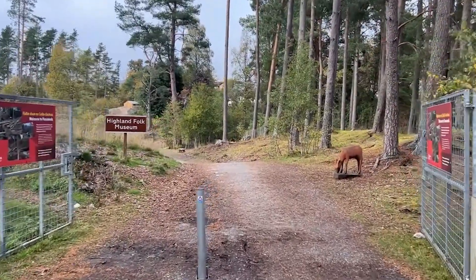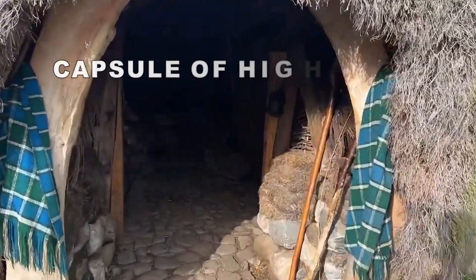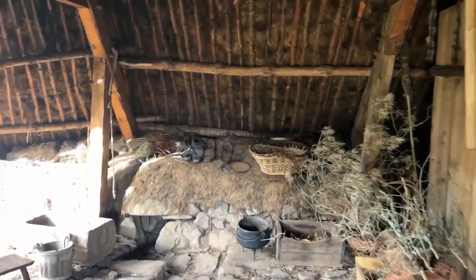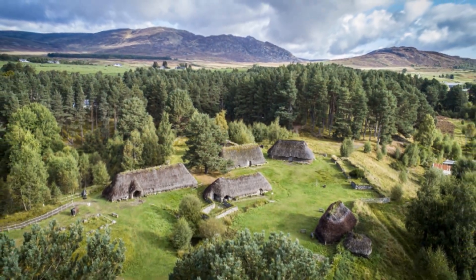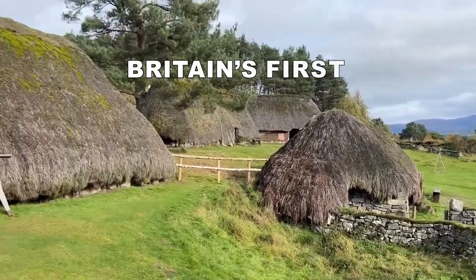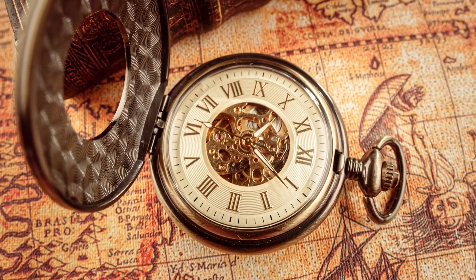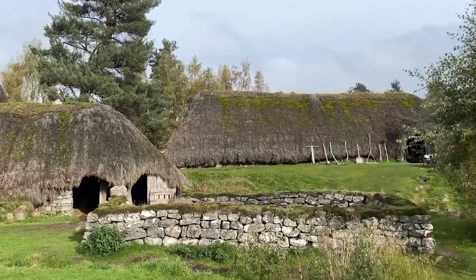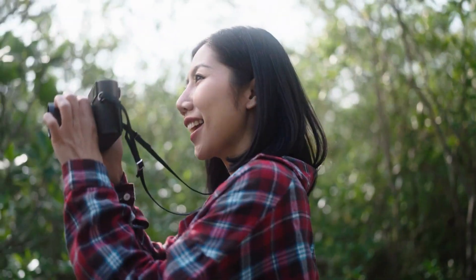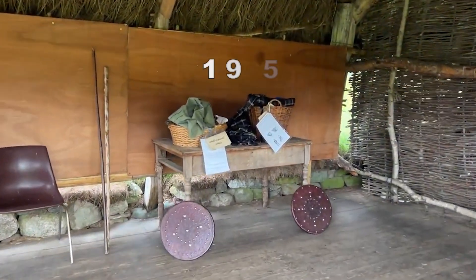It's time to explore Scotland's hidden gems. Visit the Highland Folk Museum, a time capsule of Highland life. The Highland Folk Museum, Britain's first open-air museum, offers a captivating journey back in time. With 35 historical buildings and live actors bringing the past to life, it's an immersive experience that transports you to Highland life from the 1700s to the 1950s.